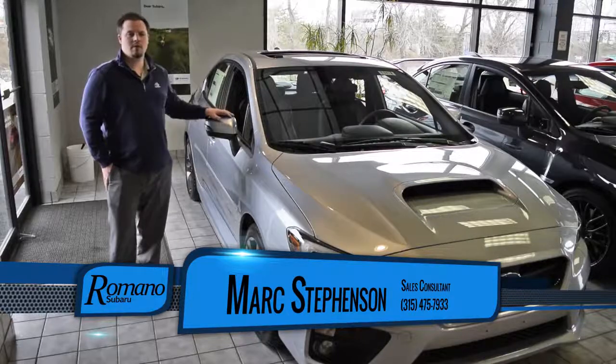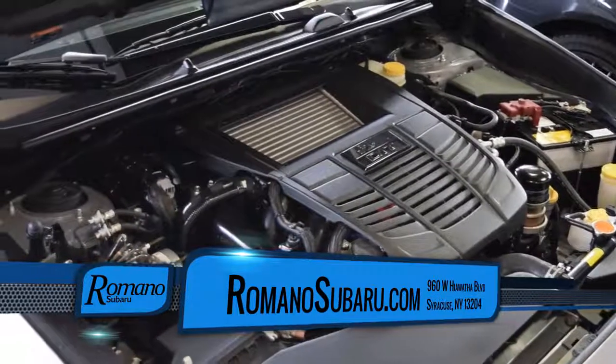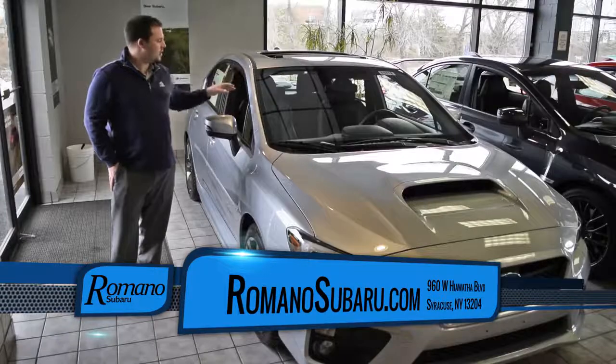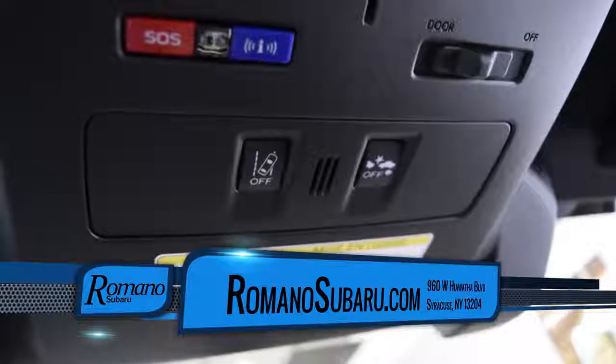A lot of people don't know that you can get the WRX in an automatic transmission. It allows you to have the turbocharged engine, the rally car suspension, but with the automatic transmission you can have the iSight package, which allows you to do adaptive cruise control and the forward collision warning. A lot of our Subaru models have that.